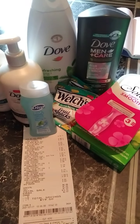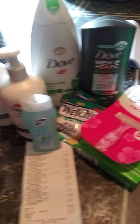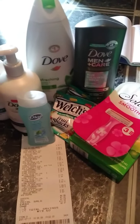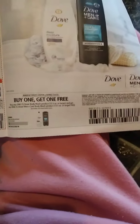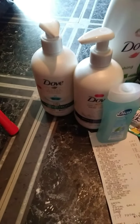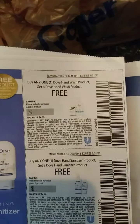This is Dollar General. I used a $5 off $25 with this. The Dove Men was $5. The Dove Women was $6. I used a paper coupon — buy the women's, get the men's for free. This is the paper coupon I used; it will be coming out tomorrow in Sunday's paper. The Dove Hand Wash is $3.50 each. I used a paper coupon — buy one get one free — which will also be coming out in the newspaper tomorrow.